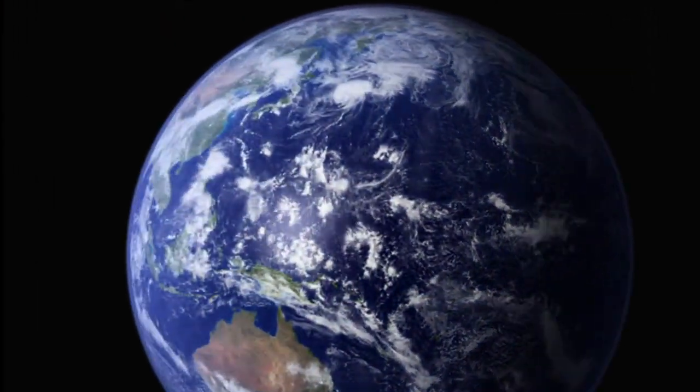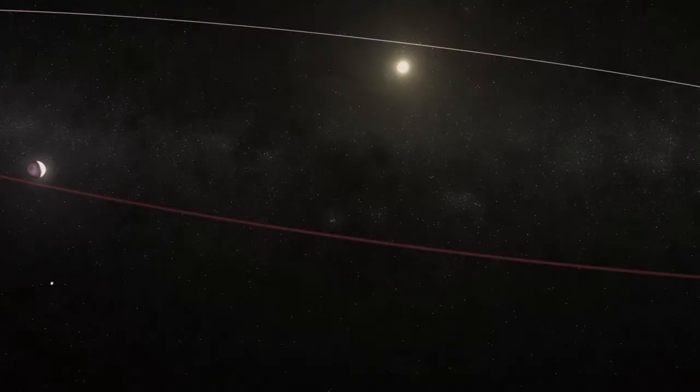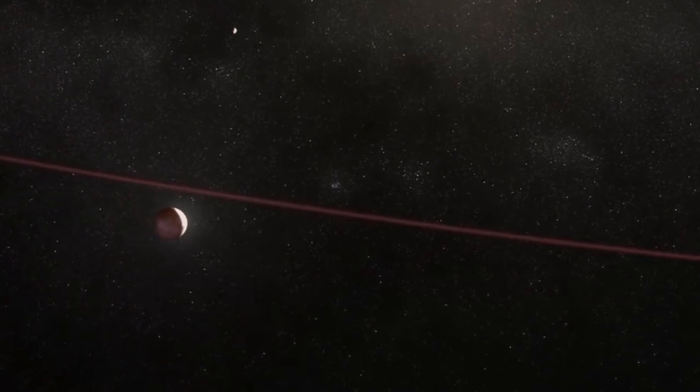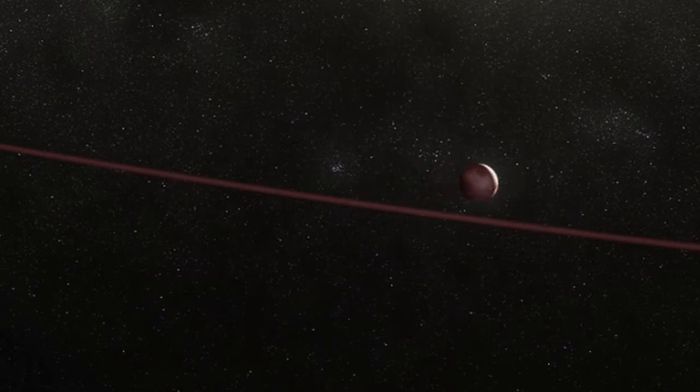A solar system filled with rocky planets like ours and gas giants like Jupiter. But Pluto's small size and loopy orbit make it a different animal altogether. Astronomers have recently reclassified it as a dwarf planet — this is really a new beast, and it's the first of this breed.